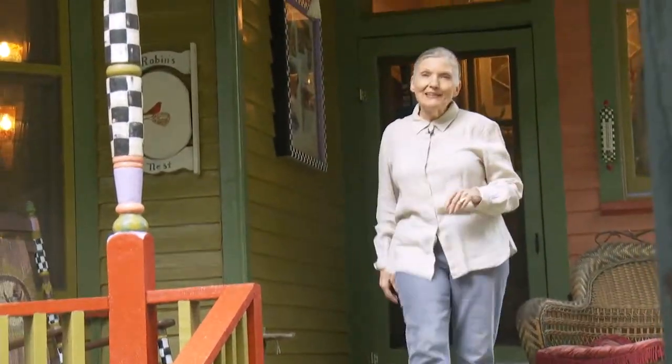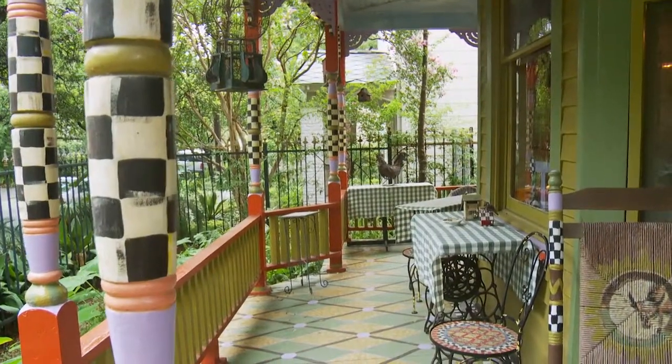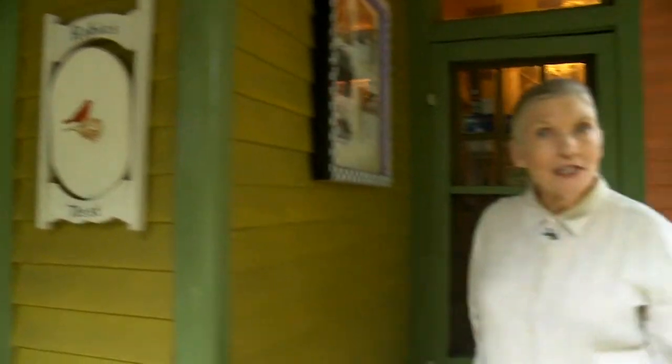Hi, welcome to Robin's Nest. Come on up on the porch. Thank you for coming. I'm glad you're here. We'll take good care of you. Come on in.